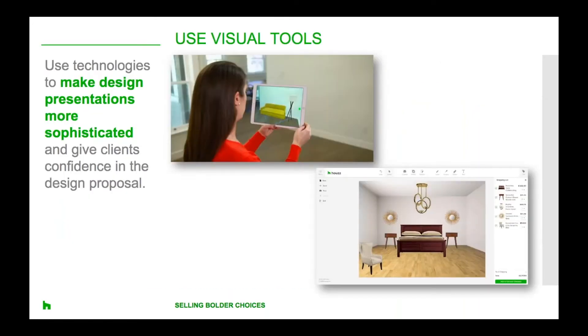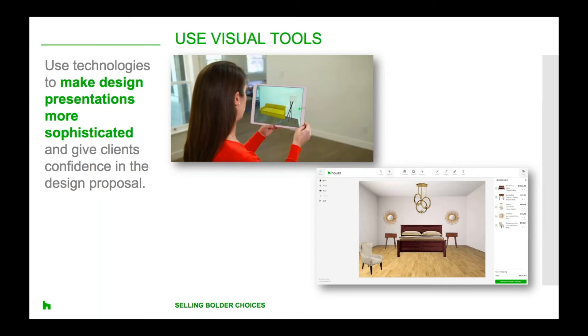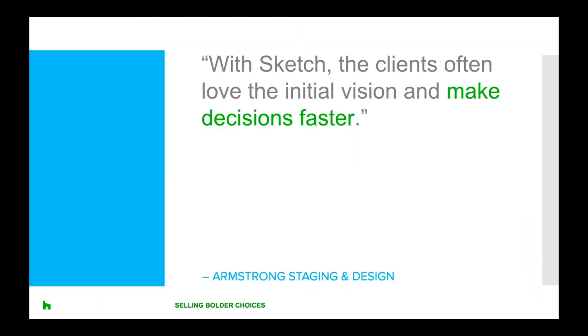Now that we've identified decision-making styles, let's talk about some of the tools and resources you can use to encourage your clients to take a chance on some of your bolder design ideas. Presenting a detailed mock-up of your ideas helps clients see how all of the features will come together. New tools are making these design presentations more sophisticated than relying on traditional methods like paint chips and fabric samples assembled together. You can take advantage of this technology with a variety of visual tools.